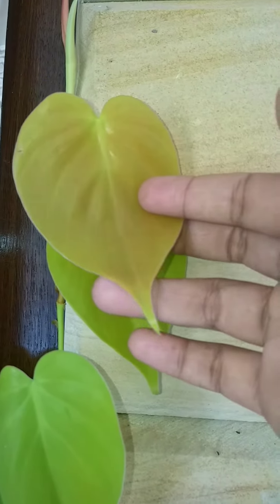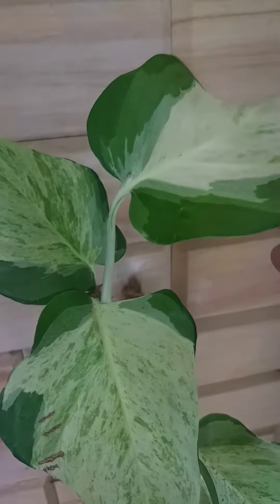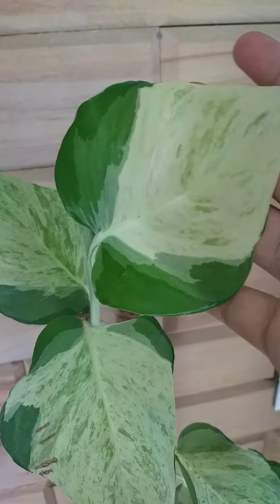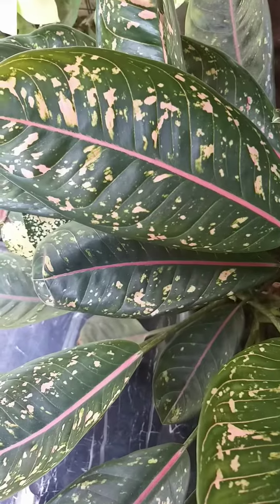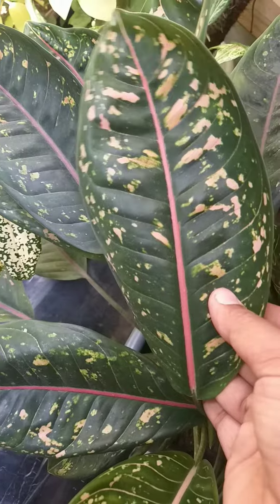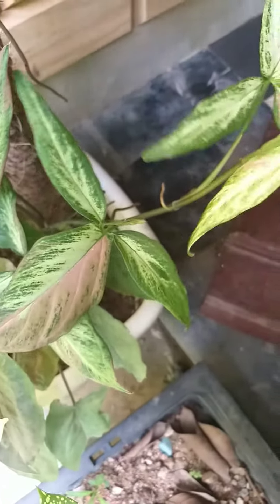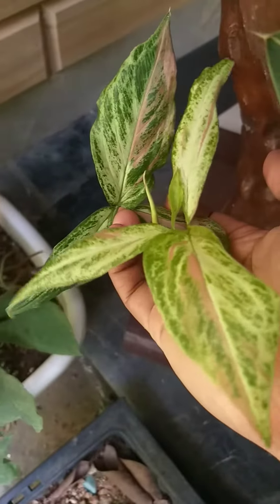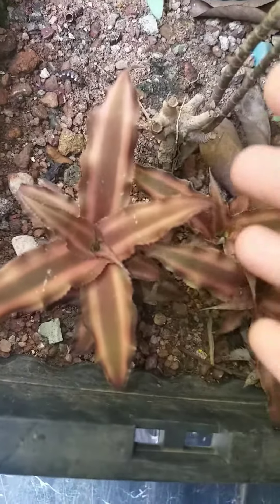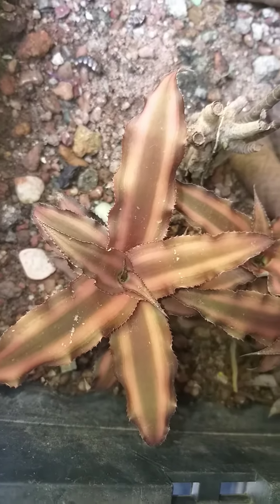This orange plant is 50 rupees. This also will be 250 rupees. This is a cactus in the Cuban variety. Next one is a cup plant, this is 30 rupees. Thanks for watching.